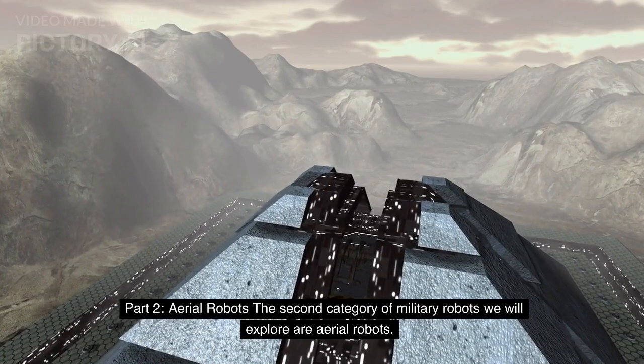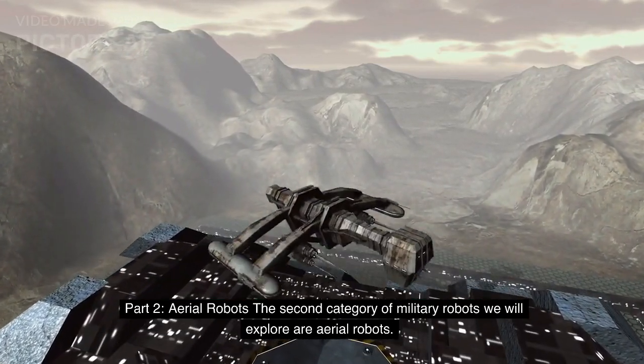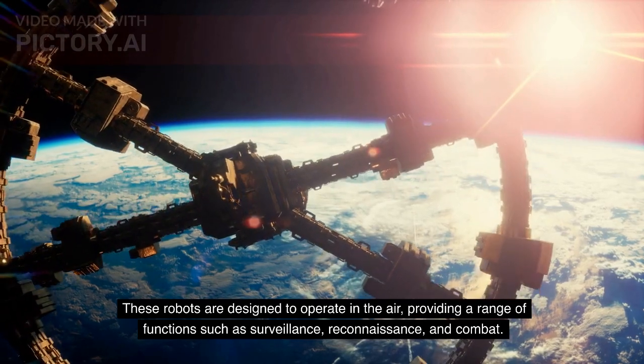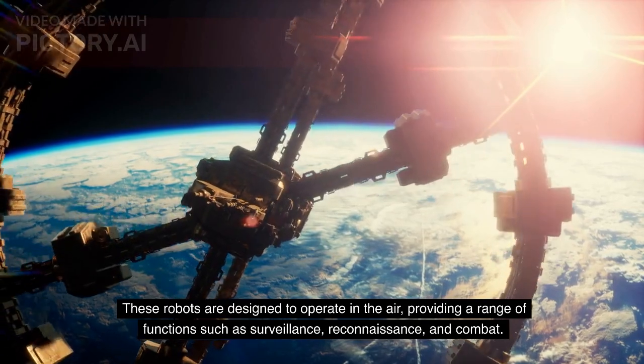Part 2: Aerial Robots. The second category of military robots we will explore are aerial robots. These robots are designed to operate in the air, providing a range of functions such as surveillance, reconnaissance, and combat.